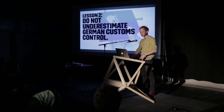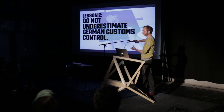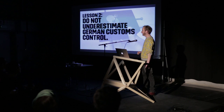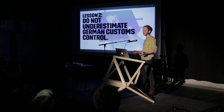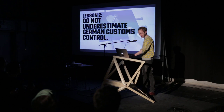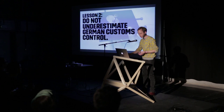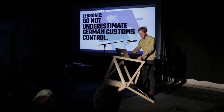Do not underestimate German customs control. If you're going to ship a box with wires sticking out of it and screws in it, customs are going to ask what it is. They asked me to come by and open up the box myself with a screwdriver and show that it's not a bomb. Custom electronics looks scary to customs officers.